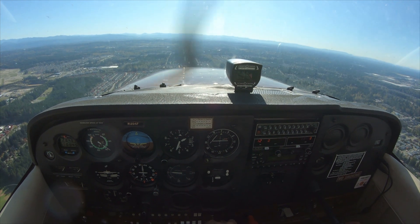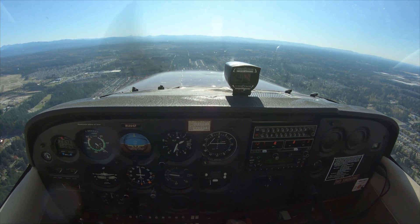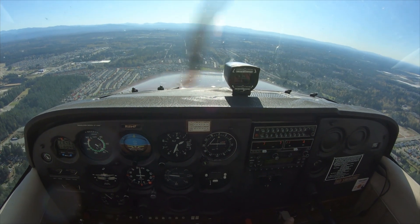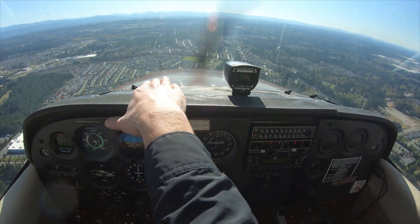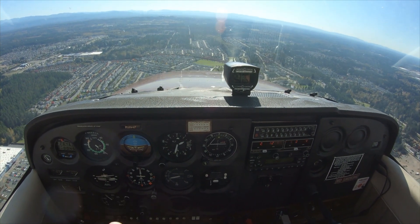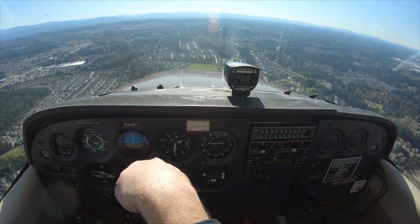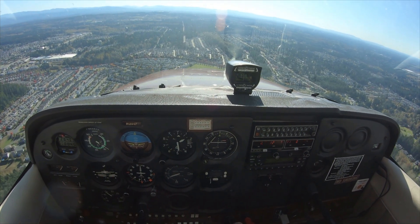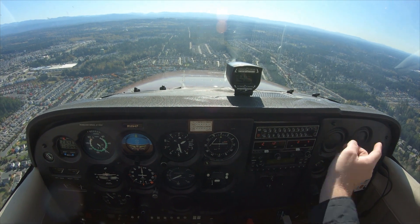Coming up on the numbers. I'm going to pull back the carb heat, pull power back to 1500 RPM. I'm in the flap range — putting in one notch of flaps and dropping my nose to this pitch right here to hold 80 knots. The idea is to transition from downwind straight into base without changing airspeed at all — I was at 75 so it kind of worked out.